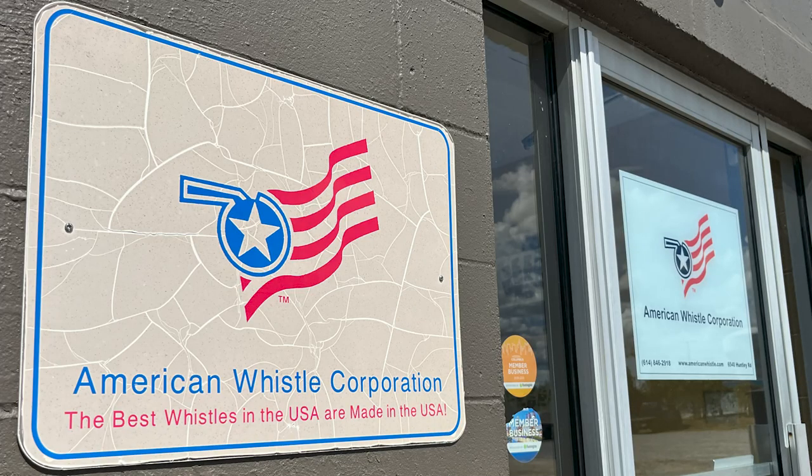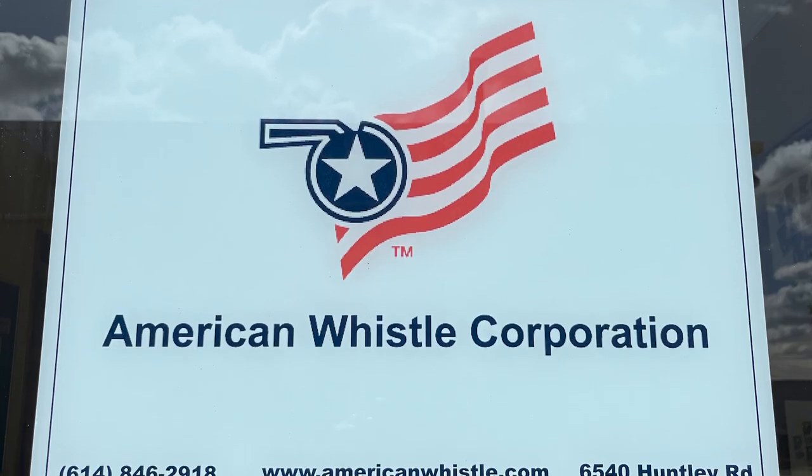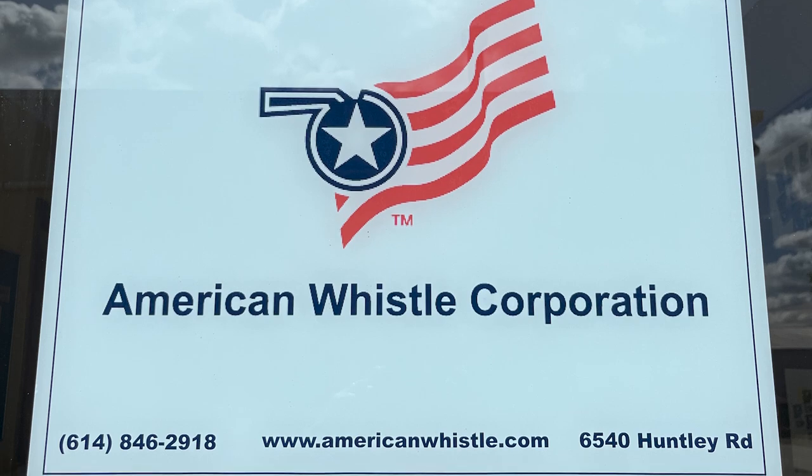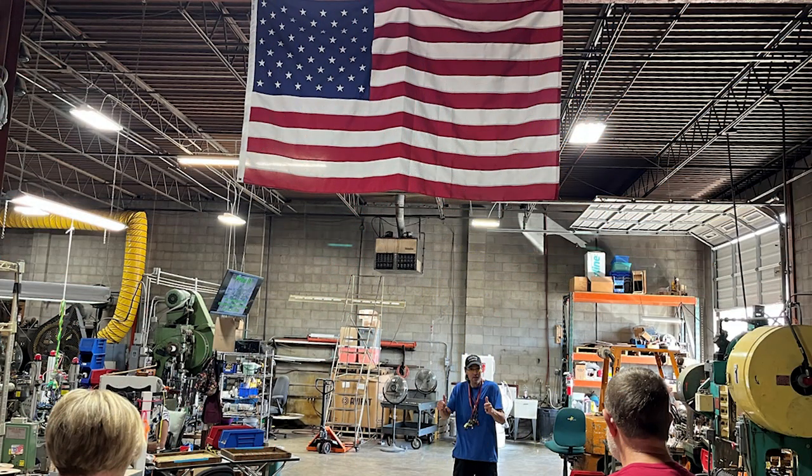We arrived on time for the tour. Tours should be booked online and there is a charge — look on the website for details. The tour guide we had was a hoot and he made the whole thing fabulous. He was funny. I would say one of their best employees.